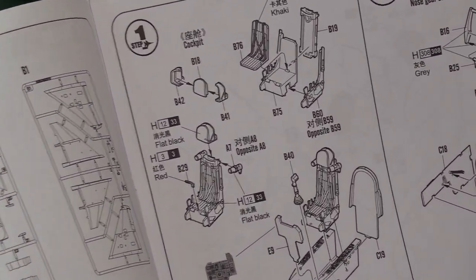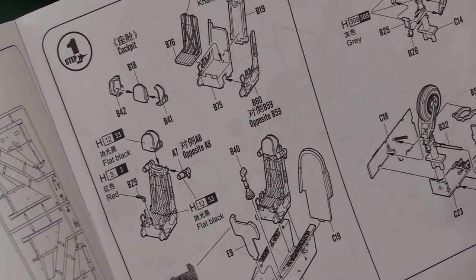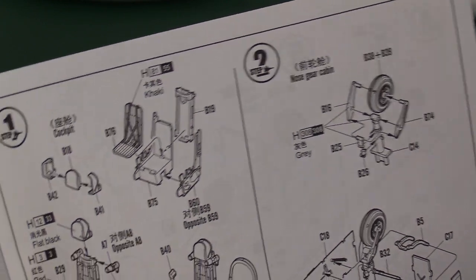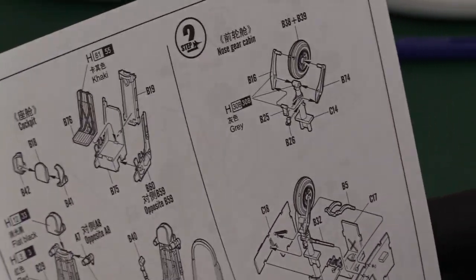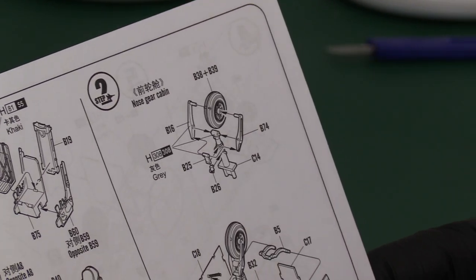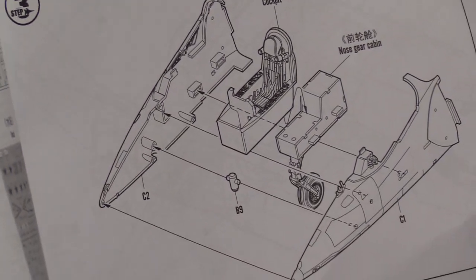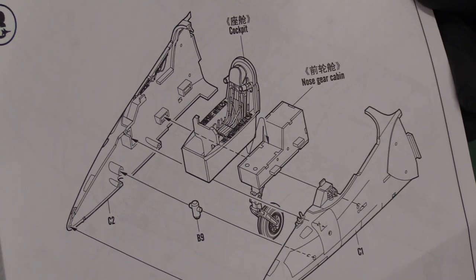The first steps show building up the pilot seat with a headrest — it looks very detailed. Hobby Boss do cockpits quite well in my experience, always making a bit more effort than Airfix. There's no pilot figure included, which does annoy me a little — that's definitely a trend. Then you build up the nose gear bay, which looks like quite an impressive bit of detail.